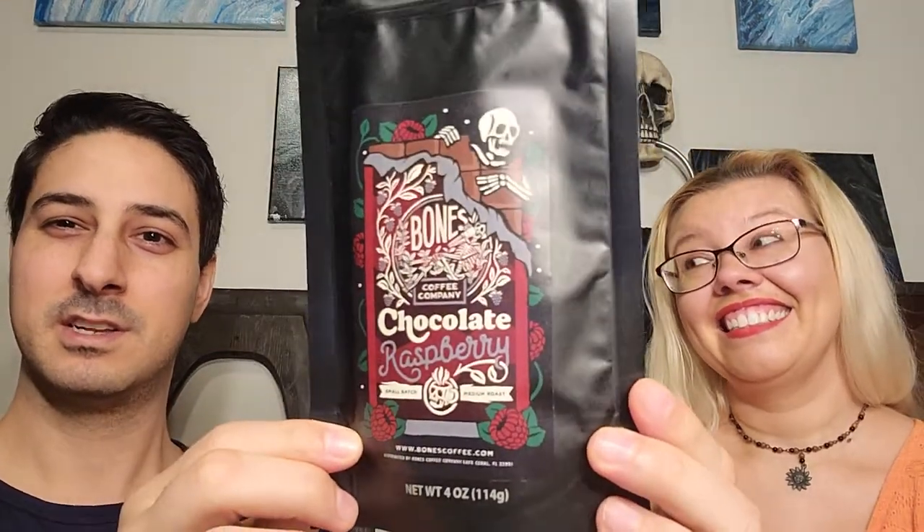Next up, chocolate raspberry. I've had so much coffee today I let him hold the bag. That is very raspberry — a lot of raspberry. Holy moly. You mentioned chocolate covered cherries with the donut one, and I'm kind of getting that from here too. More raspberry than cherry, but if I'm linking a candy I've had to it, it's definitely those — like one of the chocolates in the box.